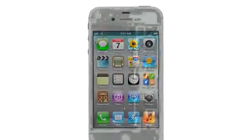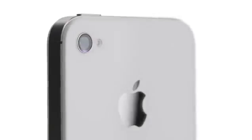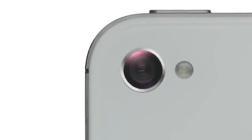We started by adding the dual-core A5 chip, which is up to twice as fast. Then we completely redesigned the camera, which not only has 8 megapixels, but all-new optics. iPhone 4S also comes with iOS 5 with over 200 new features and iCloud.